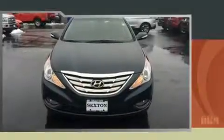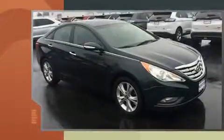Climb inside the 2011 Hyundai Sonata. This four-door, five-passenger sedan provides exceptional value.